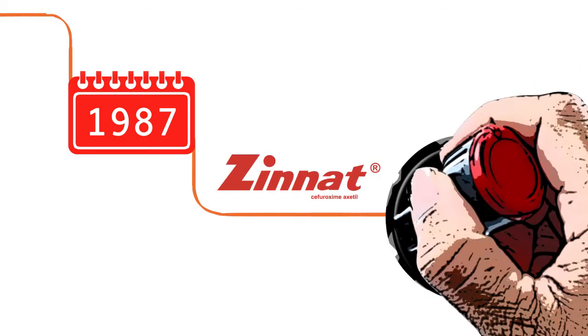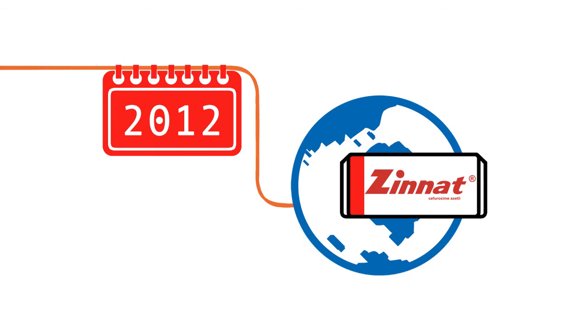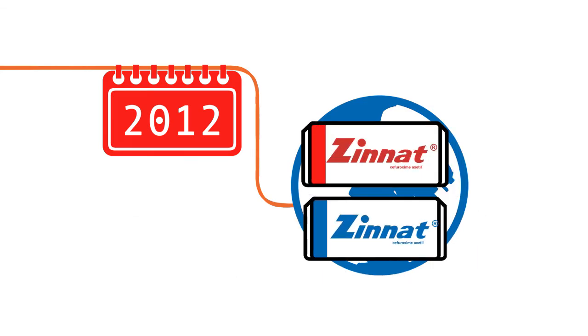Finally, in 1987, ZINNAT was approved by MHRA. In 2012, ZINNAT is considered to be the world's largest selling Cefuroxime, or Cephalosporin.